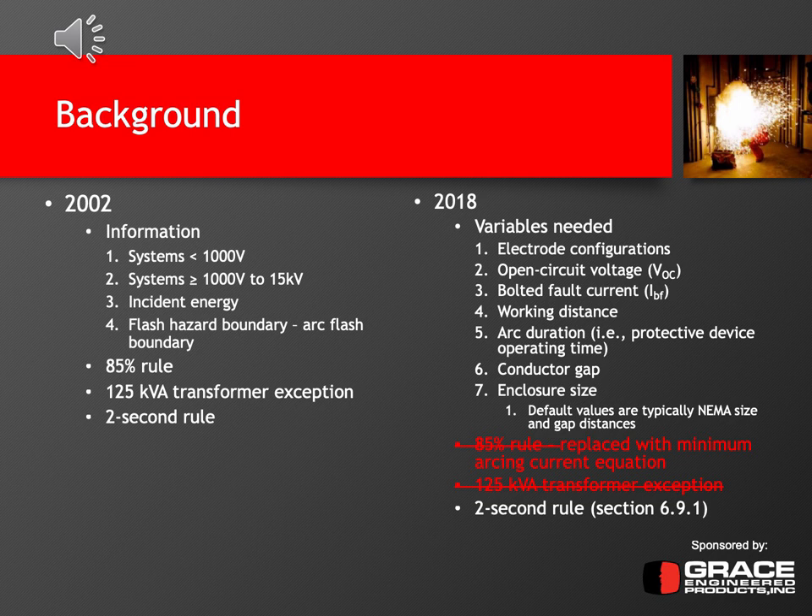The 2002 edition also introduced the 85% rule — which was actually a 2004 amendment. This rule says once you calculate your arcing current and have your incident energy and arc flash boundary, you need to recalculate with an 85% arcing current. The reason is that if you're right at the border on some protection settings, by dropping the arcing current by 15%, you can see if you would transition, say, from an instantaneous setting to a short-time or long-time setting. That extra duration added based on the 85% rule could be significant for the overall available incident energy at that location.